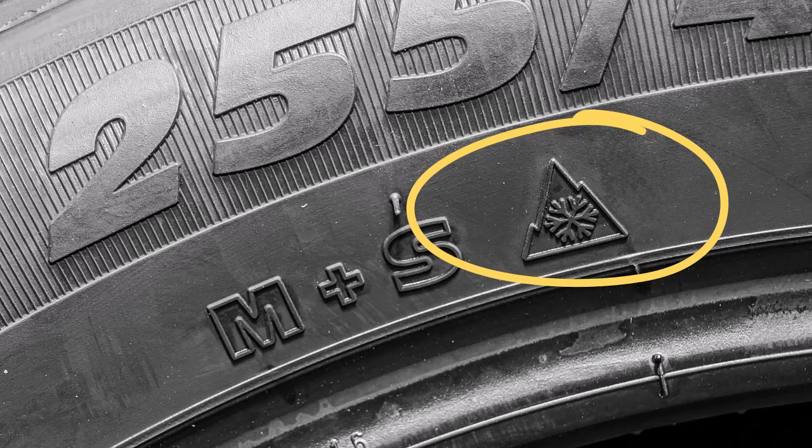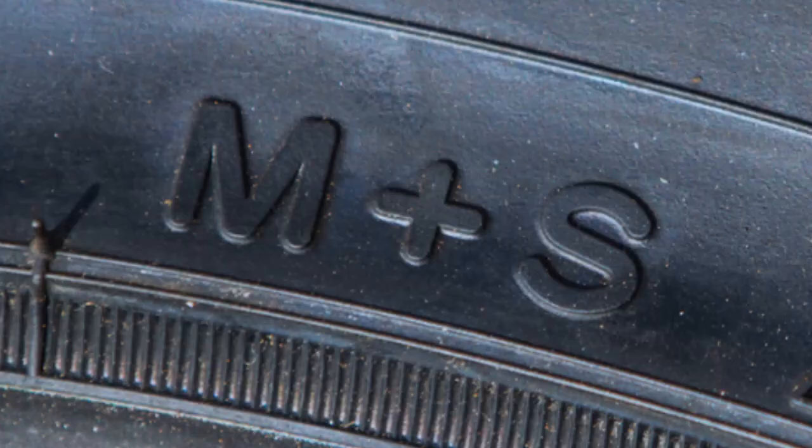Tires with the 3PMSF marking are ideal for harsh winter weather, ensuring safety and reliability in severe snow. Unlike M+S tires, these are designed specifically for winter performance.